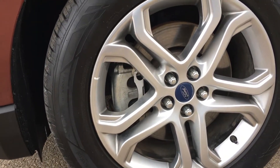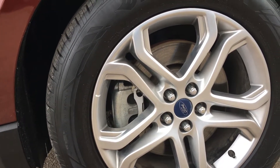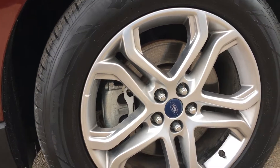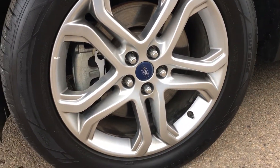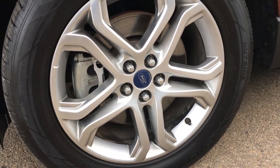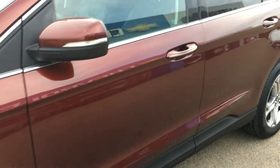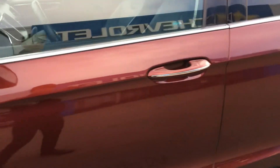On each corner of the Edge you have 19-inch wheels wrapped in 245/55 tires, and you have custom lug nuts so that they are more securely in place.